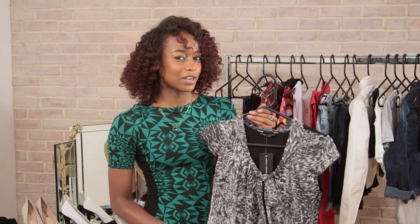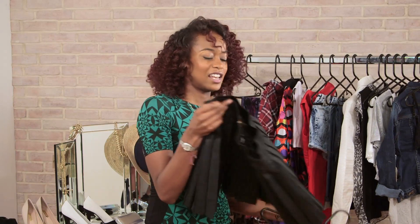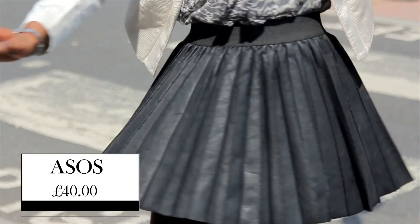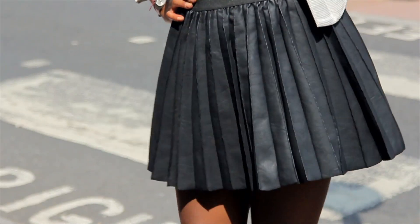So with this top, this would look great with — it is this fabulous leather look skirt. It's from ASOS and it's £40. Kim loves to toughen up her look with a little bit of leather. The pleats are really great as well because they do that lovely swoosh effect when you wear it. It really suits Kim Kardashian's figure as well because she's got that hourglass figure that we're all looking to get.